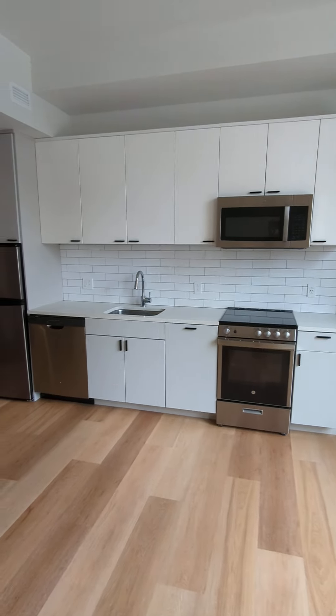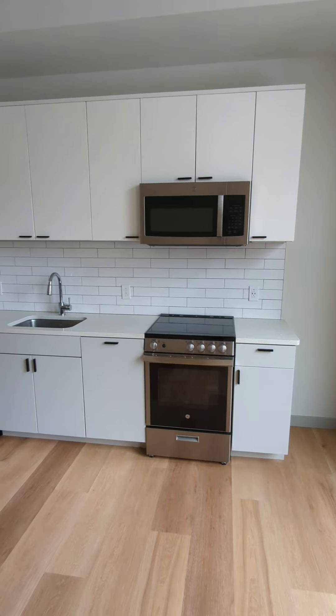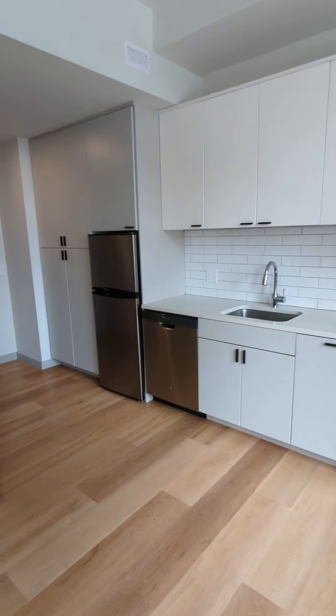As you'll see in most of our other studios, we're going to have the same appliances — all stainless steel — so we have a microwave, range, dishwasher, and refrigerator.